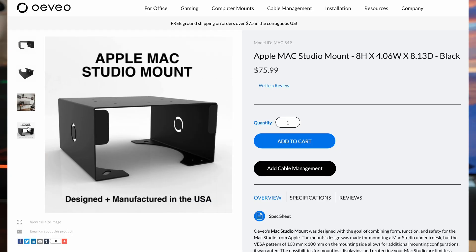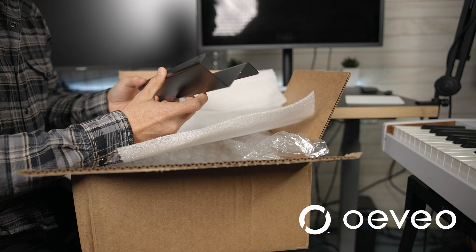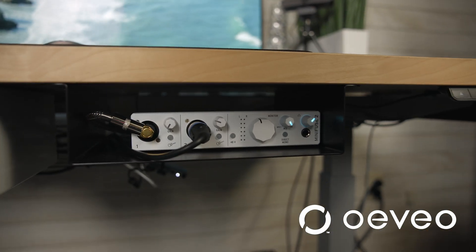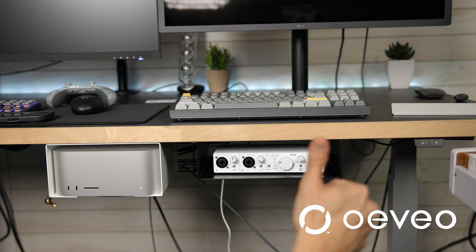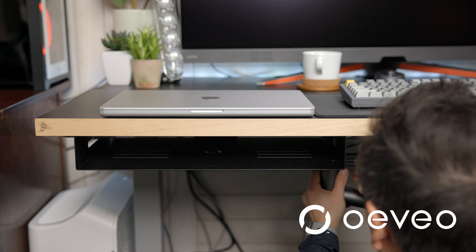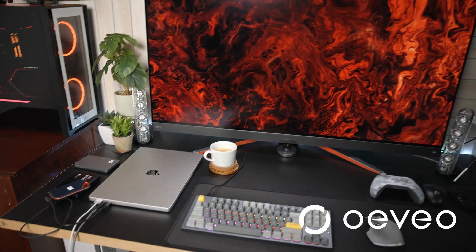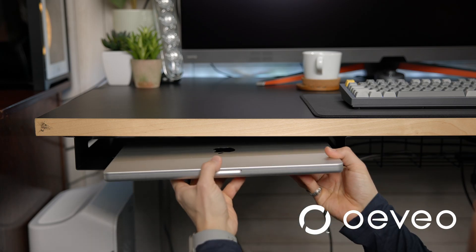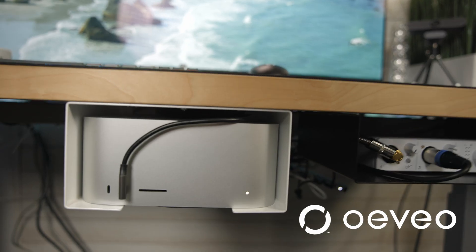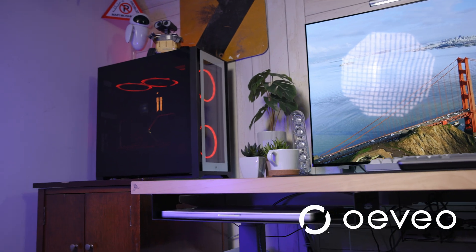Today's video is sponsored by OVO. OVO is a company based in North Carolina that is the top provider of quality American-made technology support products, known for their sleek finish and easy installation. OVO strives to find quality solutions for simple problems with their computer mounts and cable management options. OVO sent me this amazing under-the-desk laptop holder for my M2 Max MacBook Pro, which has helped solve my cable management and desk space woes. Since all the cables stay under your desk and out of sight, it allows for a much cleaner work environment aesthetically. They also make under-the-desk mounts for Mac Studio and other small peripherals. Be sure to use my links down below when purchasing these amazing products.